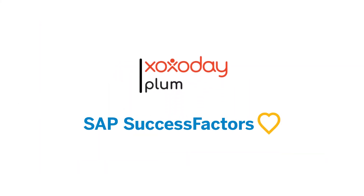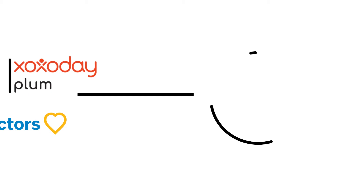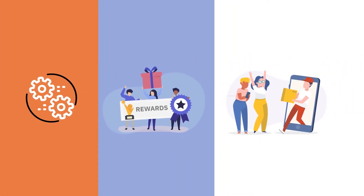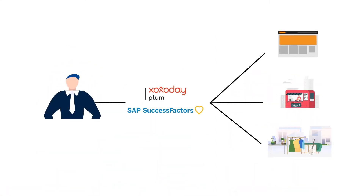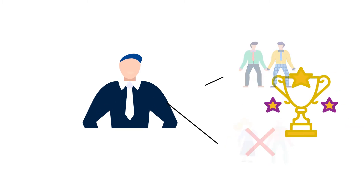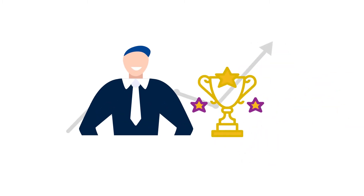Xoxoday Plum seamlessly integrates with SAP SuccessFactors and makes the entire process, from rewards to redemption, hassle-free. Its end-to-end logistics and redemption support saves you from interacting with multiple vendors, cuts overheads, and offers better ROI on your rewards program.